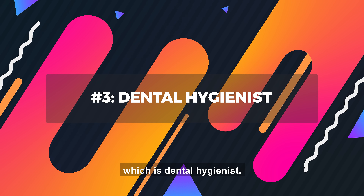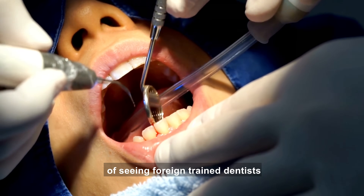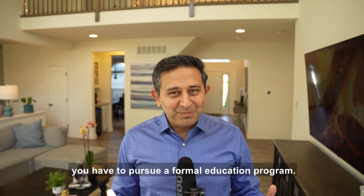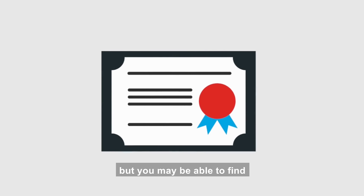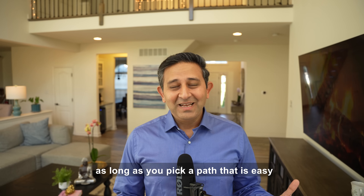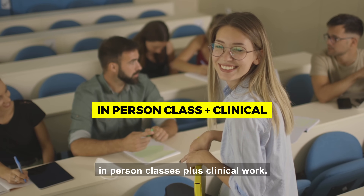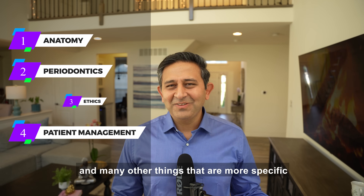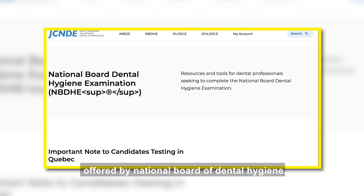On to option number three: dental hygienist. The pathways we are sharing are based on our own experience of seeing foreign trained dentists going through these pathways and establishing a successful career in the USA. To become a dental hygienist, you have to pursue a formal education program. You enroll in a dental hygienist program, which is offered mostly as an associate degree, but you may be able to find a bachelor's or master's degree. The course involves in-person classes plus clinical work, testing subjects like anatomy, periodontics, ethics, and patient management — many things specific to the U.S. dental care system.